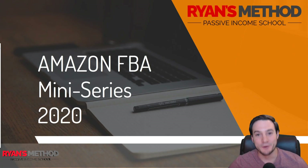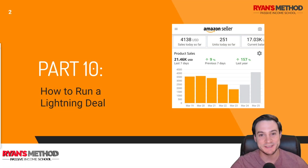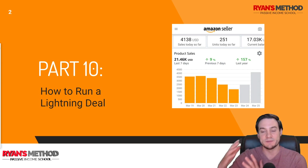Hey guys, Ryan here. Thanks for joining me for another video. This is the tenth installment in my Amazon FBA mini series for 2020, and I'm going to show you how to run a lightning deal.